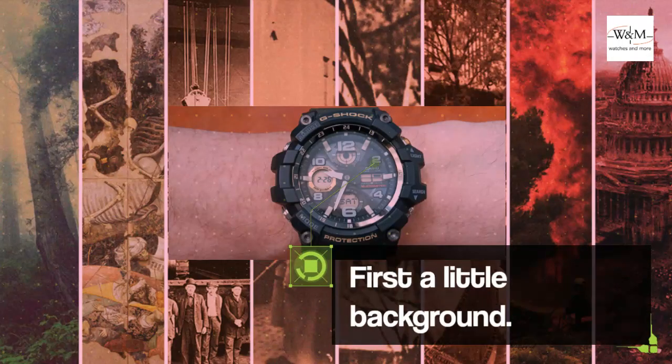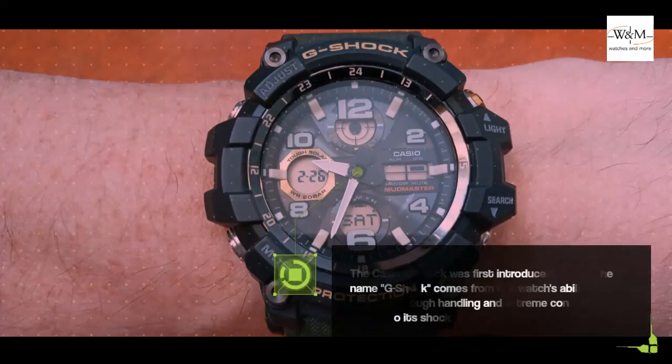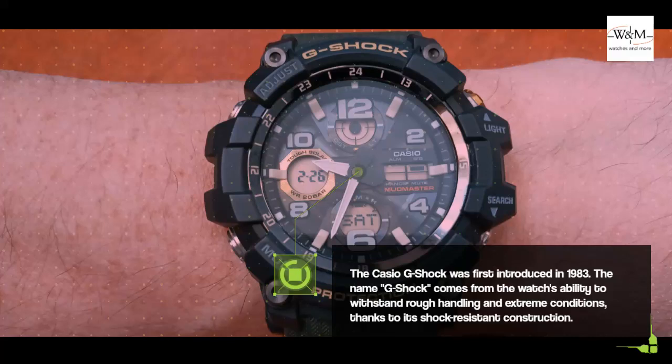First, a little background. The Casio G-Shock was first introduced in 1983. The name G-Shock comes from the watch's ability to withstand rough handling and extreme conditions, thanks to its shock-resistant construction.